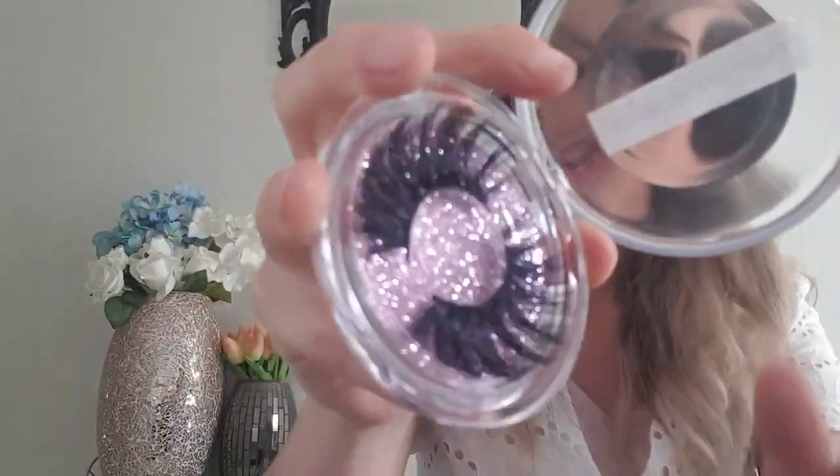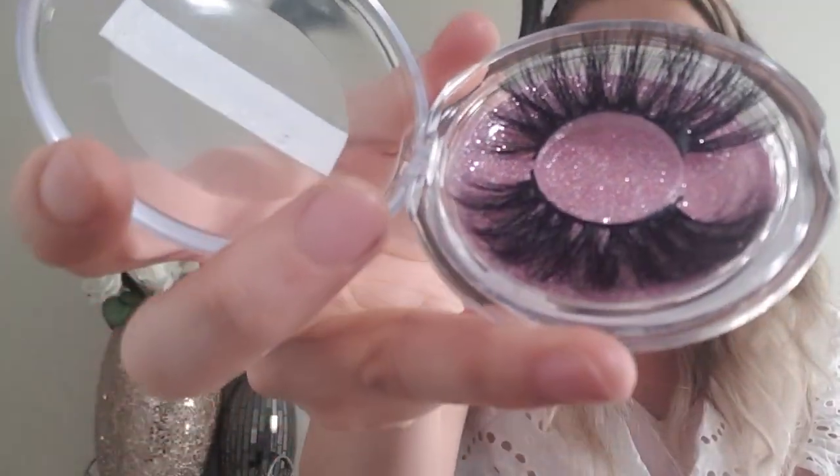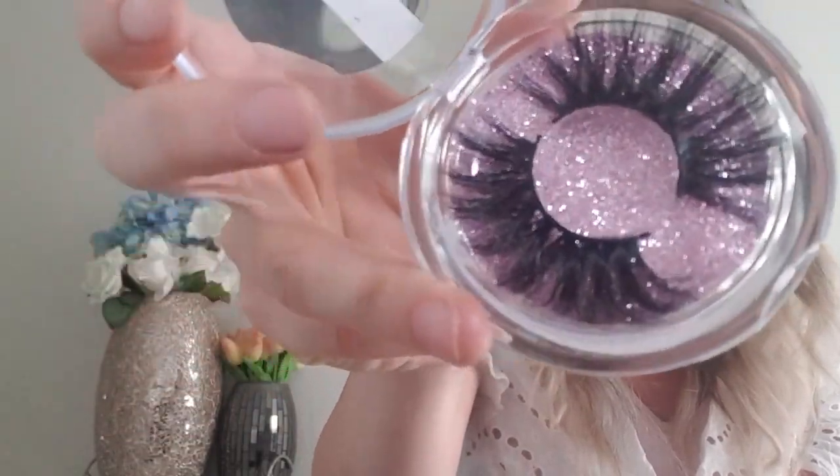They are cruelty-free eyelashes, super gentle on the eyes, hypoallergenic, and all sterilized, so they are very safe and great quality as well. They are all handmade and they feel super light on my eyes.